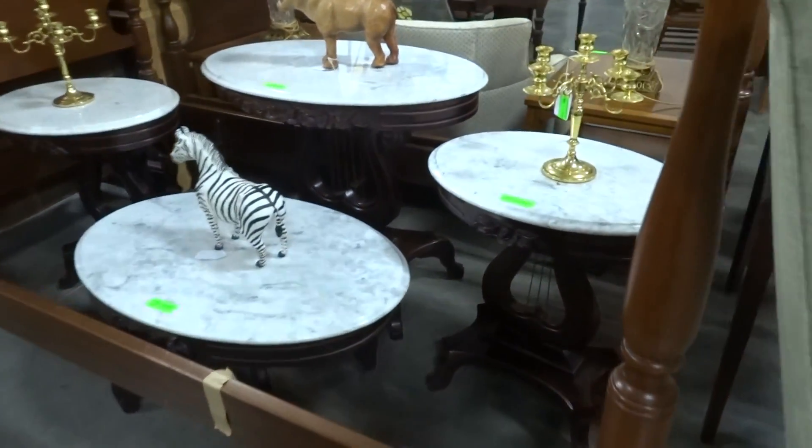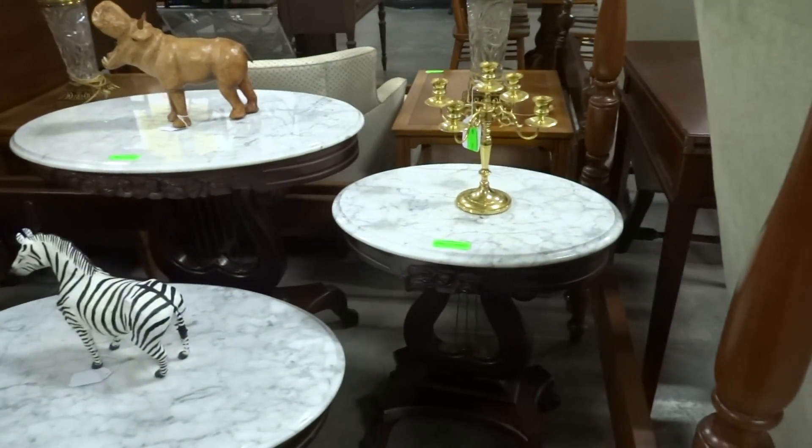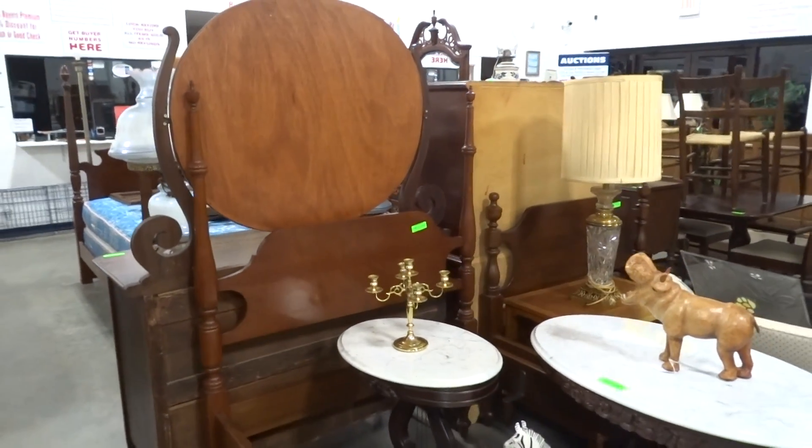Here we have some marble top Victorian tables: sofa table, coffee table, two end tables. We also have a pair of Suter's twin beds.